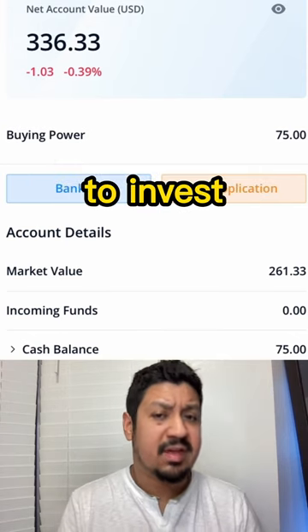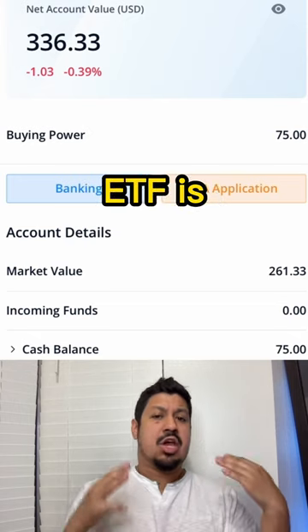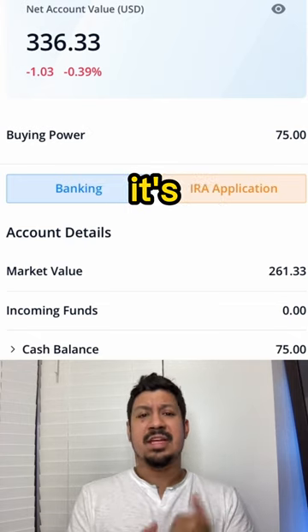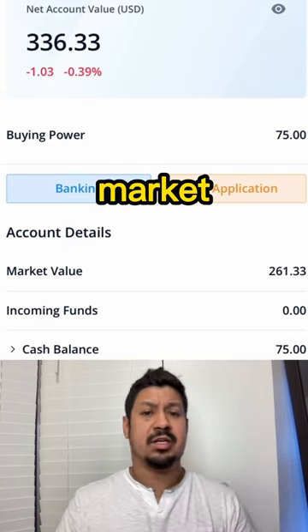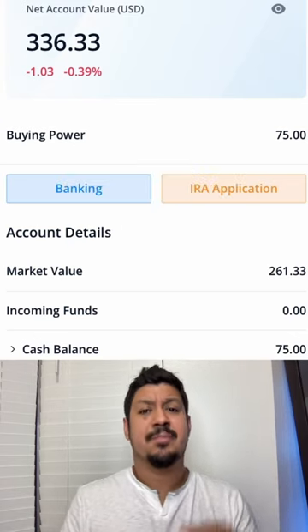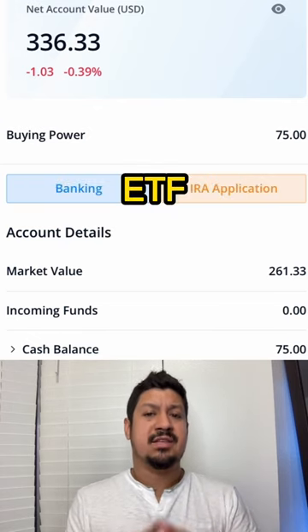I just want to show you guys how simple and easy it is to invest. If you're not familiar with what an ETF is, just Google ETF. It's basically just a basket of stocks that tracks the market. On average, it's a 7% to 10% rate of return, and it has a huge portfolio inside that ETF.